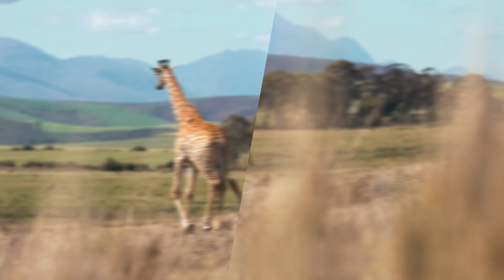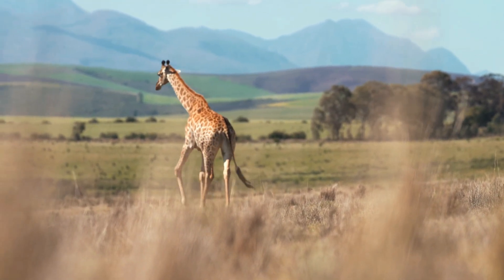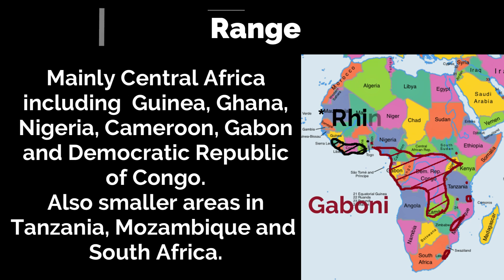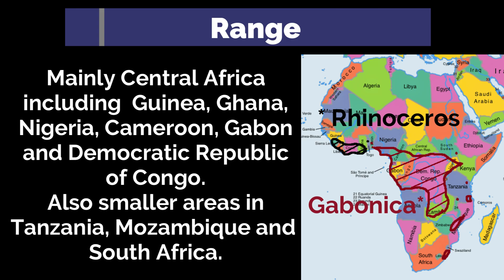The gaboon viper inhabits a wide range across sub-Saharan Africa, including countries such as Guinea, Ghana, Nigeria, Cameroon, Gabon, and the Democratic Republic of Congo. It can also be found in smaller regions in Tanzania, Mozambique, and South Africa.